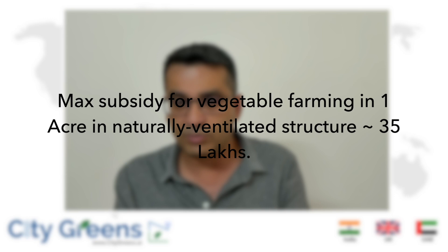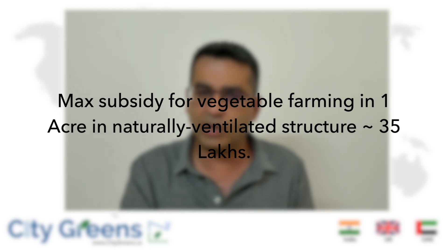If you want rain protection and are going for a naturally ventilated polyhouse to grow seasonal crops, under the old scheme you could get up to 24 lakhs in subsidy for one acre. Under the new scheme, this can be maximized to 35 lakhs for a one-acre setup. It may be less depending on the components you install, but the maximum limit is 35 lakhs per acre.